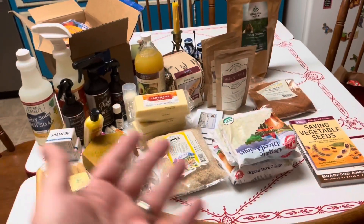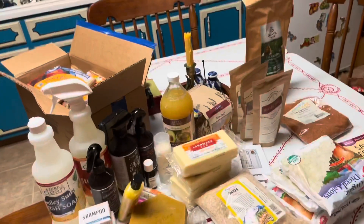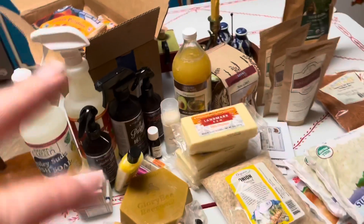We just got back — just me, actually. Here is what I got this month from Azure. My order was almost two weeks late because of the snow, so I don't know if I'll be making my second order in February. Anyway, let's jump in.